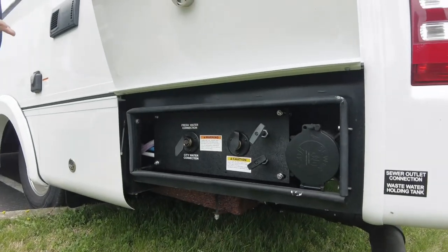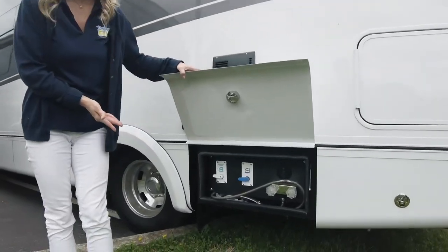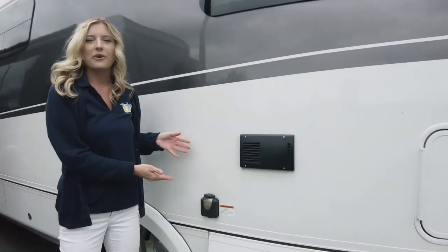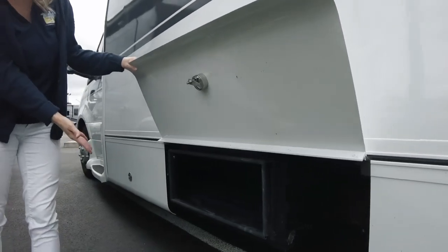Here are our tank flushes and our city water connection. Continuing down, we have our wet bay — so after a day at the beach, you can wash your feet off right here. Next to that is our 30-amp plug. On the driver's side, we have two additional exterior storage compartments.